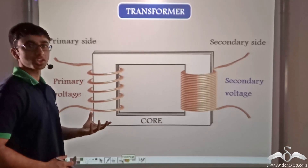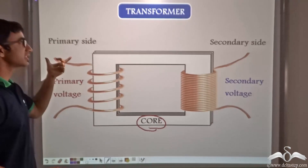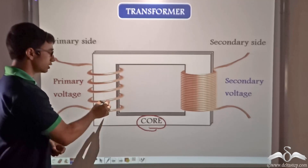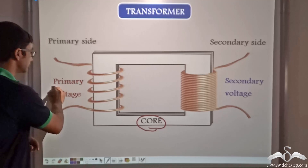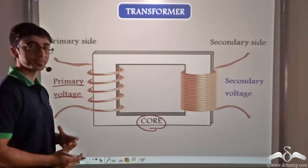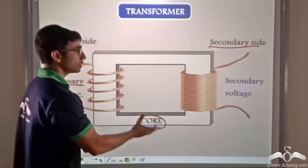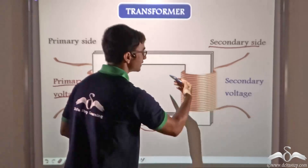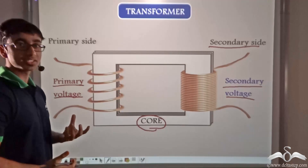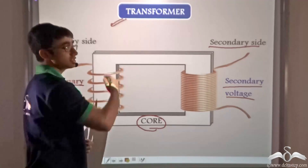This is the basic construction of a transformer. As you can see, we have a core which contains a primary side and a secondary side. On the primary side a wire is wound around the core, and across it the primary voltage — the voltage that needs to be changed to a desired value — is applied. On the opposite side of the core we have the secondary side, where the wire is also wound, and across it we obtain the secondary voltage, which is the desired voltage we require.